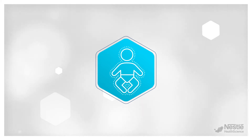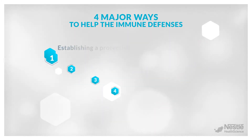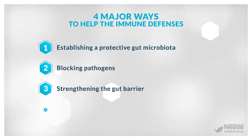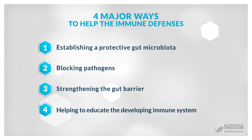So, how do HMO do that? HMO help the immune defenses in four major ways. First, they help establish a protective gut microbiota. Second, they block pathogens from doing harm. Third, they strengthen the gut barrier function. And fourth, they help educate the developing immune system.